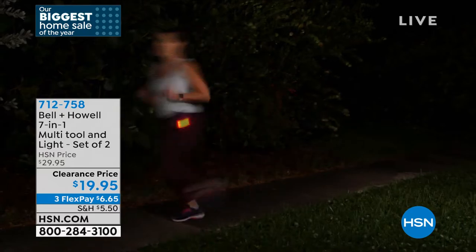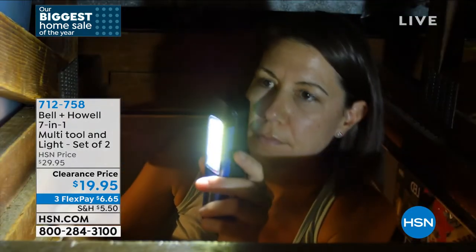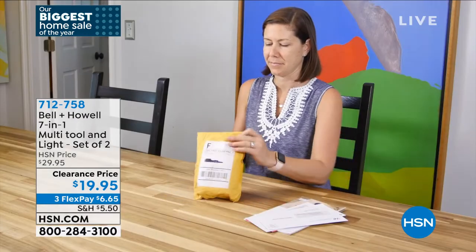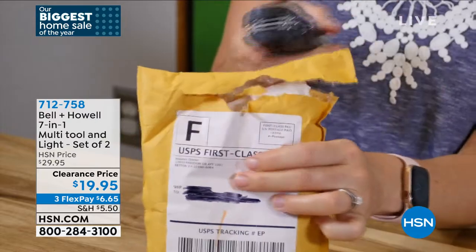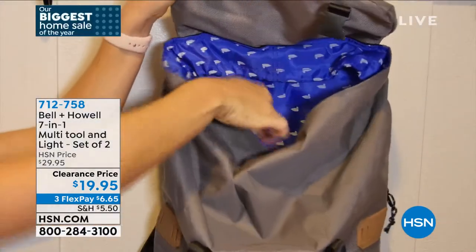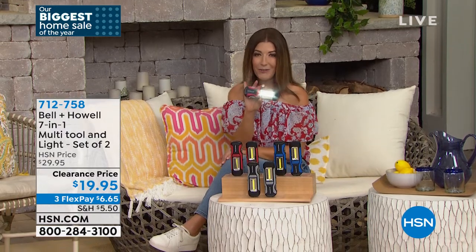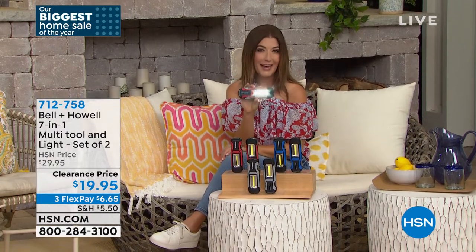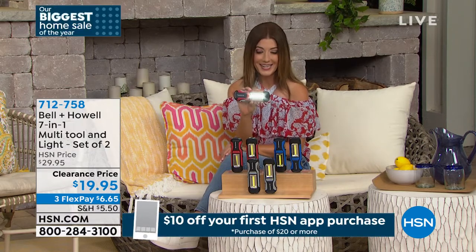It's perfect for the house, car, garage, yard, RV, grilling at night, hiking, biking, or camping. Tonight it's being offered at the lowest price ever — a two-pack for just $19.99. Pick your color: red, blue, or gray — and you're getting two, individually boxed. That's $10 off the regular price, down to final quantities.